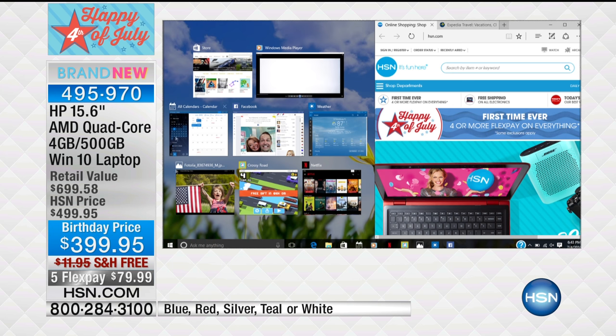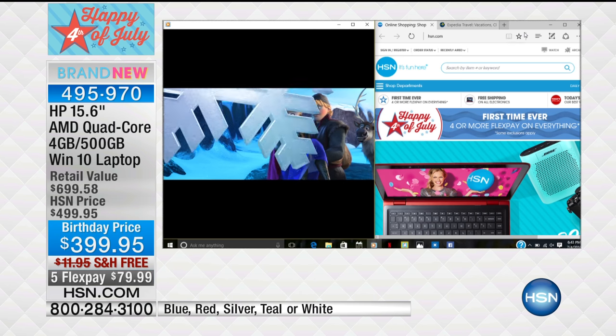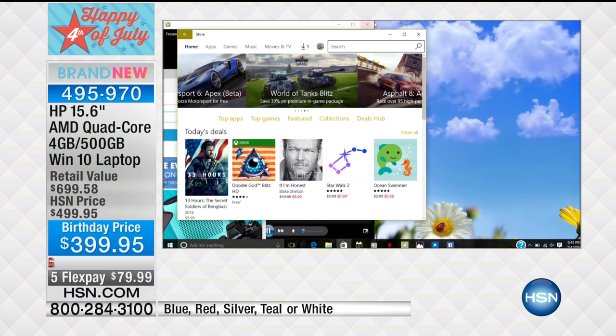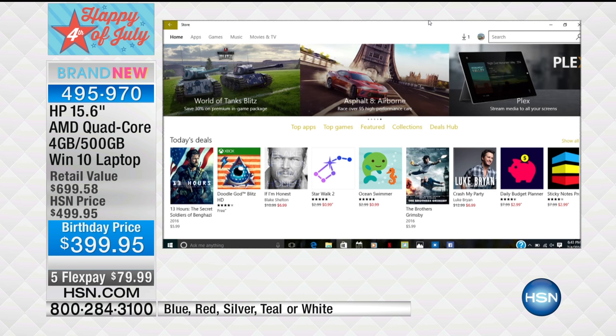Nine programs running, including video. There's also a built-in webcam that we'll show off in just a minute — a high-definition webcam. All of these running at one time with no pausing, no waiting, no hesitating, no slowing down. That's because you have this beautiful AMD quad-core processor built in and four full gigabytes of RAM. That RAM really helps with multitasking and also helps to load your web pages faster.